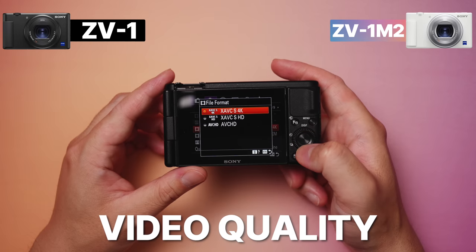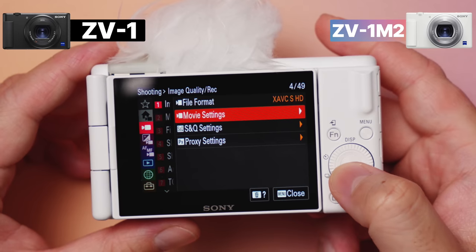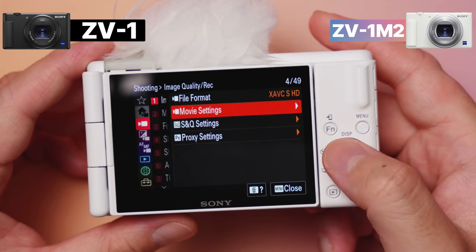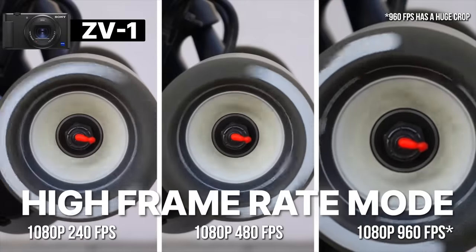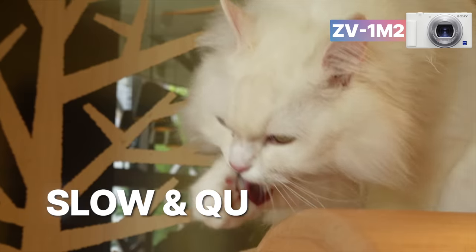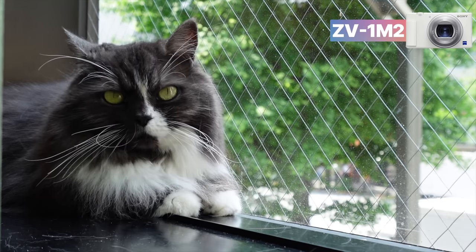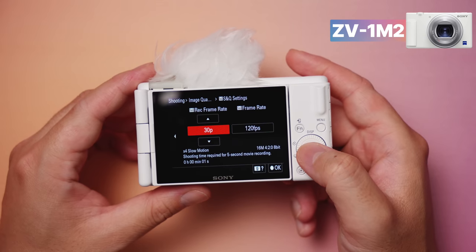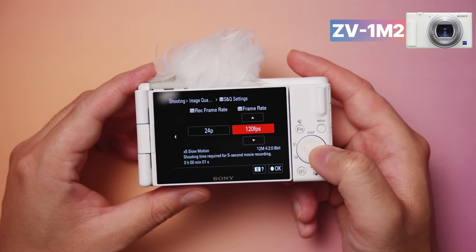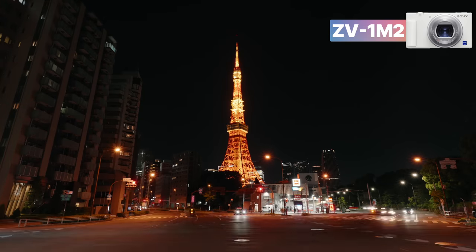Let's talk video quality. We're getting the same visuals along with the same 4K up to 30 frames per second and 1080p up to 120 frames per second — no change in that department. Still 8-bit 4:2:0 for those wondering. However, the Mark II does not have the high frame rate 960 frames per second slow motion capability that the Mark I has. Instead, the Mark II has S&Q — slow and quick — which supports higher quality slow motion capped at 120 frames per second but with unlimited recording, as opposed to the few seconds of 960fps. That's the S for slow.